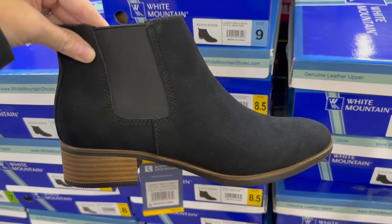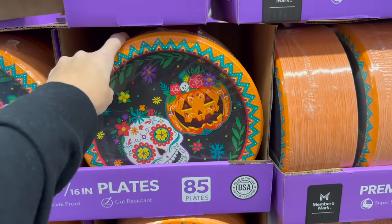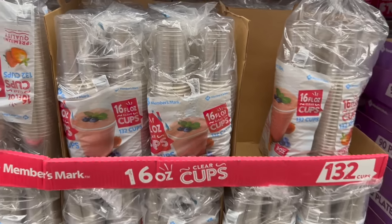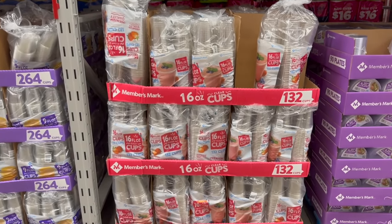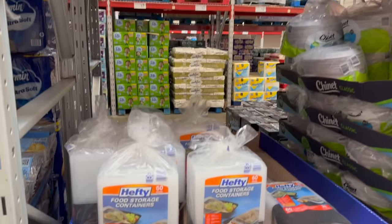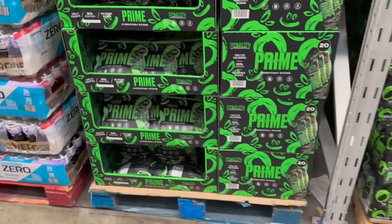They have ankle boots for $26.98 and also in a taupe brown color - really good deal. They have Clemson plates and Halloween party supplies, plus clear 16-ounce cups perfect for coffee. They also have Hefty food storage containers - $8.98 for a 60-count. The Glowberry Prime is here too, which a lot of kids have been talking about.